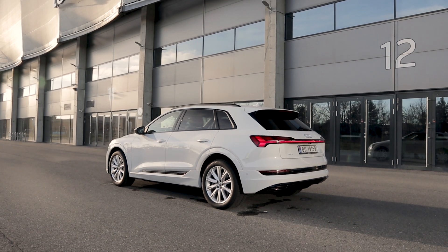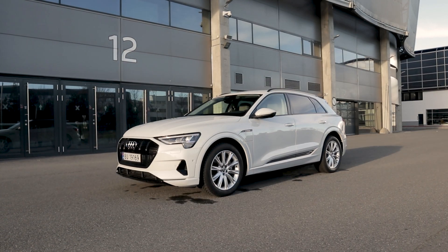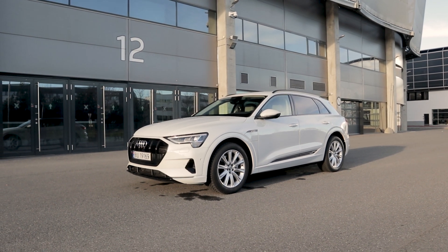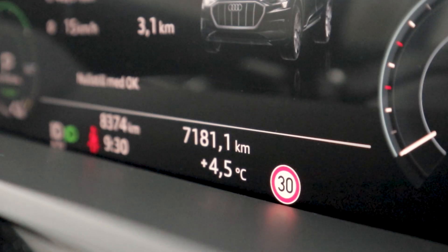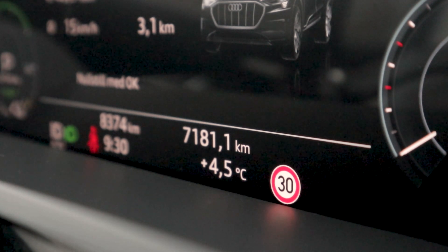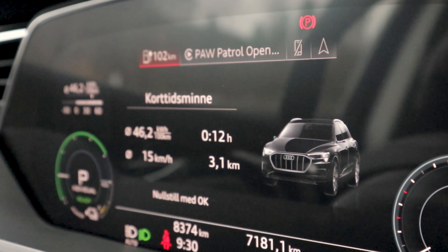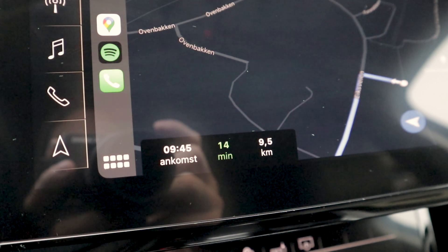Hey guys, Chris here. You join me in my 2020 Audi e-tron, and in today's video we're going to find out how quick this car can charge when it is cold outside. It's the morning, about five degrees Celsius, the car has been parked overnight for around 16-17 hours. I've only driven about three kilometers to the daycare center, and we're going to the fast charger in Høvik, nine and a half kilometers from here, to see what charging speed we can get on a cold battery.